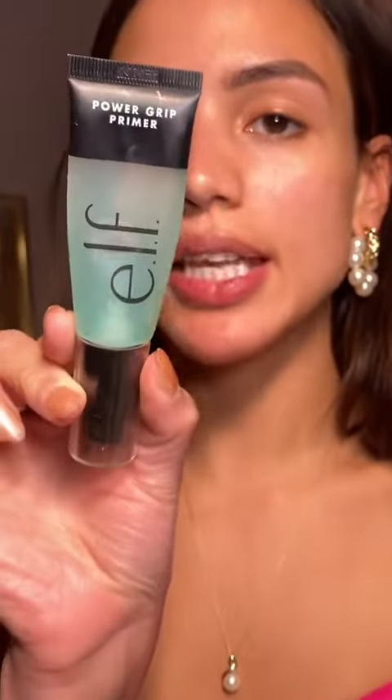The Elf Power Grip is the best primer at the drugstore right now. Don't get the Milk Hydro Grip — get this one. It's honestly better in my opinion. If you have a lot of texture and you're oily, I recommend the Elf Putty Primer.